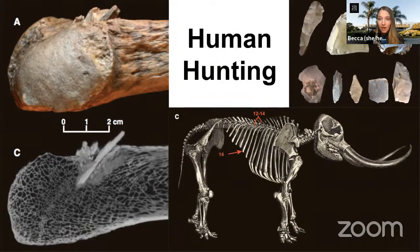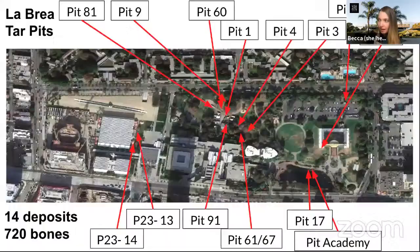We have a lot of students wondering where exactly Sean is. I'm pulling up the map again and highlighting where pit nine is — Sean is at pit nine, right here in the park next to the museum building. Hopefully that helps give you an idea of how close the fossils we find are to where we put them on display.